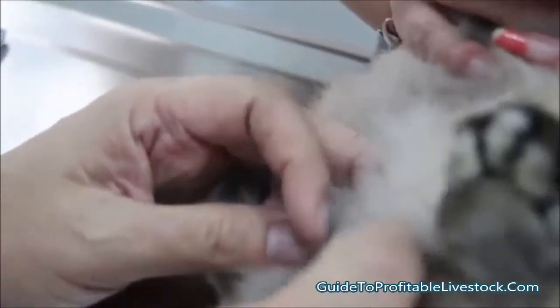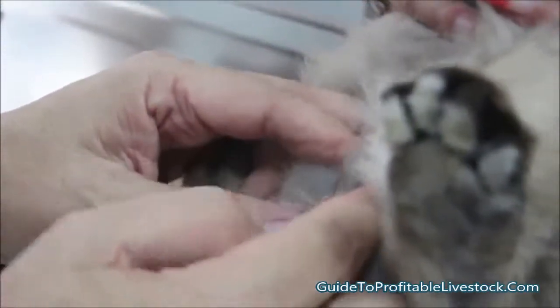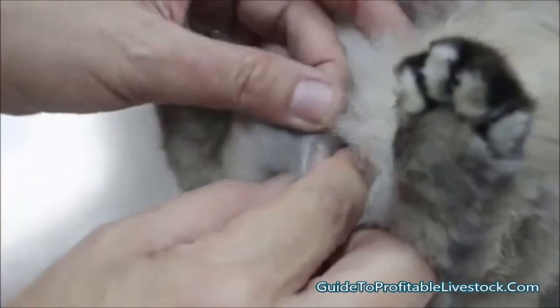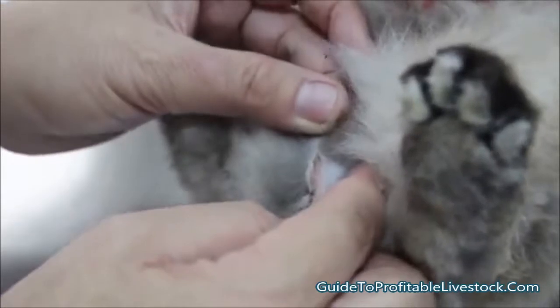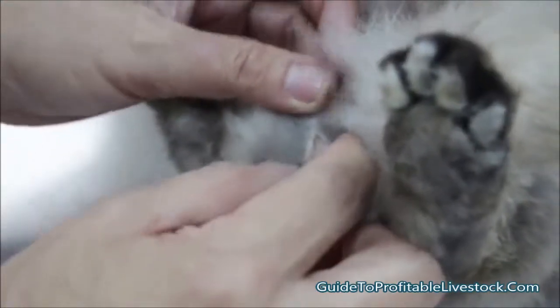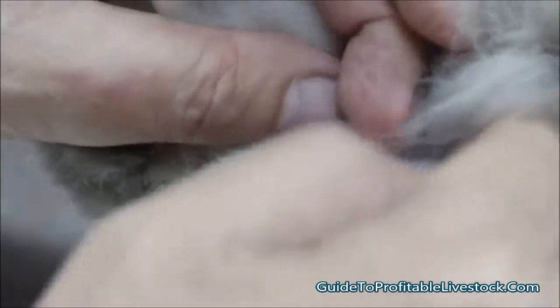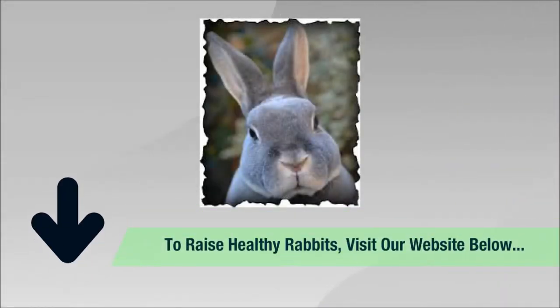If the vet doesn't check and goes straight to surgery, there could be negligence. But this one is definitely a female, as you can see here — the lips are visible. Even then, the checkup is still important. This is definitely a female.